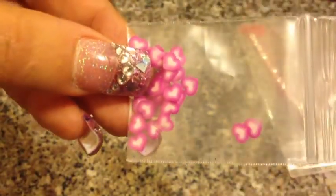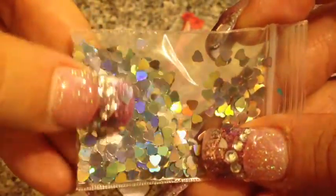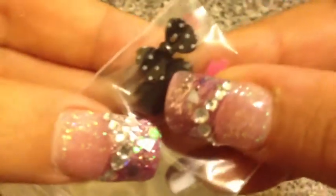I also got some dragon fruit femos, and I got some heart femos. And then I got some holographic hearts — these are silver ones, really really cute. And then I got some 3D bows, which is awesome. I have never used anything like this.